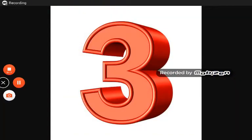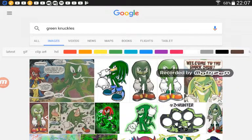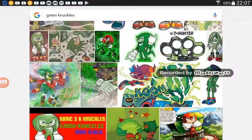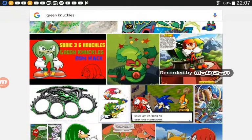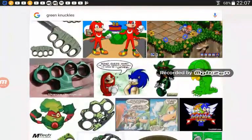Number three: a Green Knuckles. I just think it looks nice. I know the colors might be nice. But I think this is already a Sonic character — I didn't know that. But that was a Sonic character I actually did like.